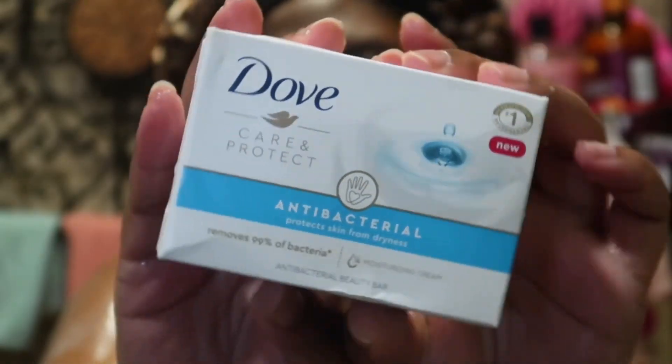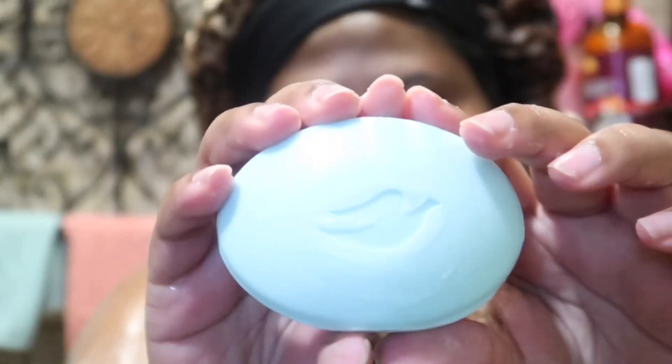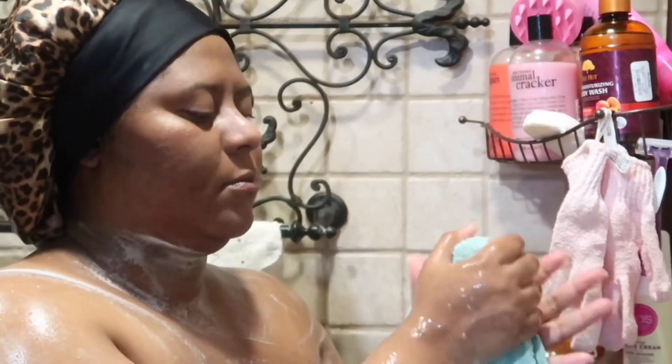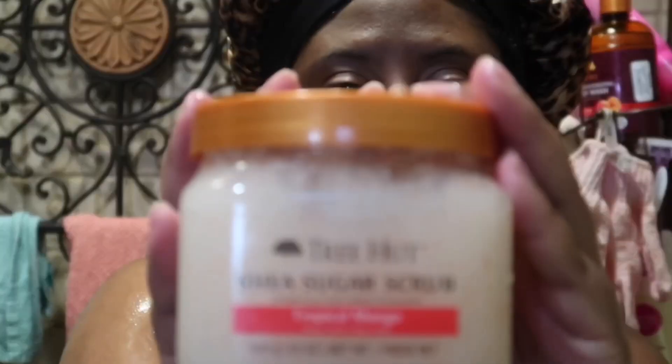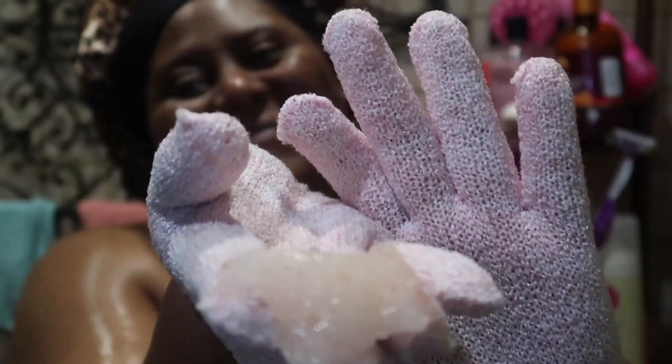I recently picked up this Dove Antibacterial bar soap — I always used my Dial soap, but I finally got to try the Dove version. I really like it and it does not leave my body feeling stripped like the Dial soap does. It was nice not feeling extra dry. I use the antibacterial soap under my breasts and on a separate rag to clean my back and behind area — I like to use the antibacterial soap for that reason, just to make sure everything is nice and clean.